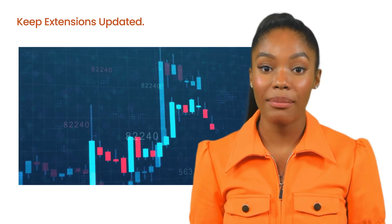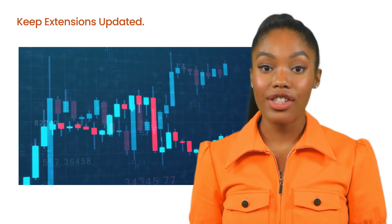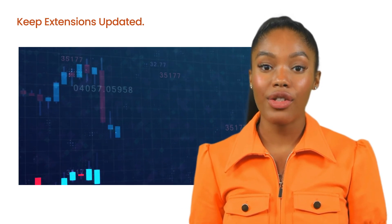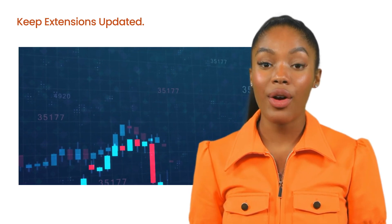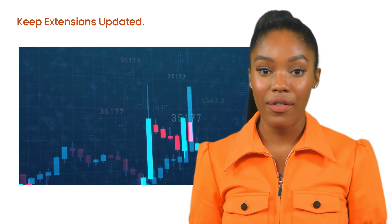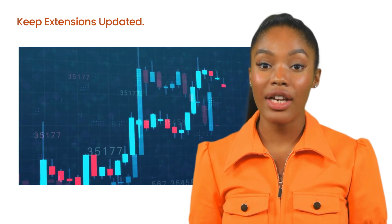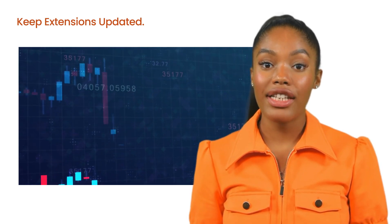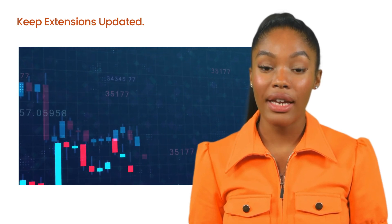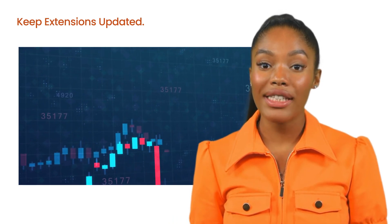Just like your Magento core, extensions need to be updated regularly. Developers often release updates to fix bugs, improve performance, and add new features. Keeping your extensions up to date ensures that your store remains secure and functions smoothly. However, don't rush into updates blindly. Before updating an extension, check the release notes to understand what's changed, and test the update in your staging environment first. This way you can avoid potential conflicts or issues that could disrupt your live store.